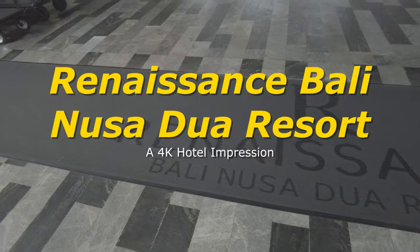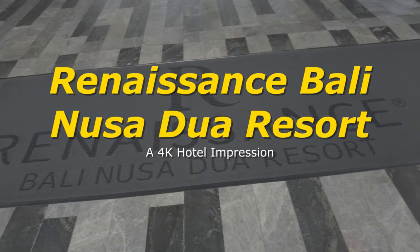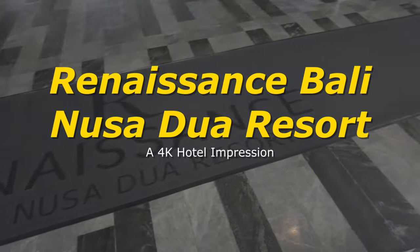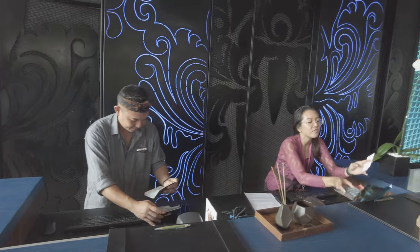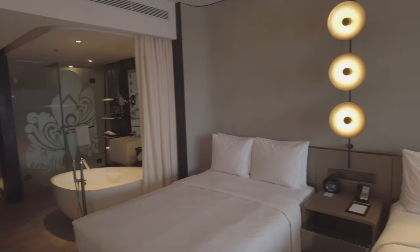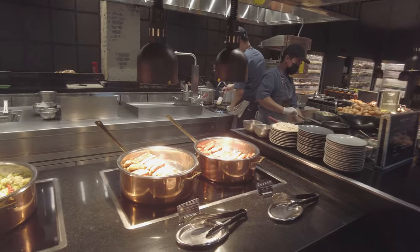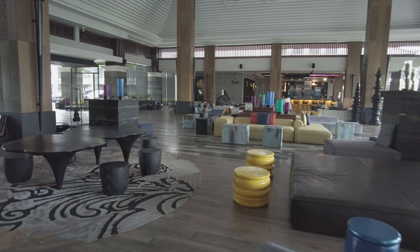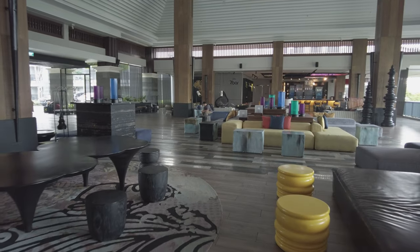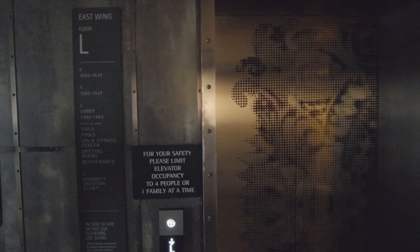Hey, this is JR, aka The Tourist. Welcome to the Renaissance Bali Nusa Dua. Grab a welcome drink and join me inside. We'll check in, check out the room, and the rest of the property. Along the way I'll tell you what I paid for my room and what you might like and might not like about this resort. Do remember this is not a review but merely my impression of the property.